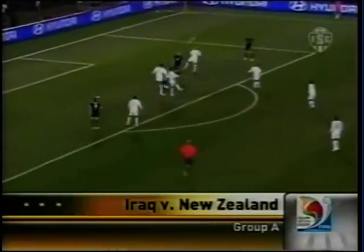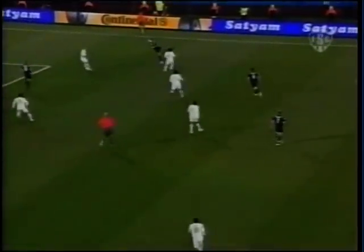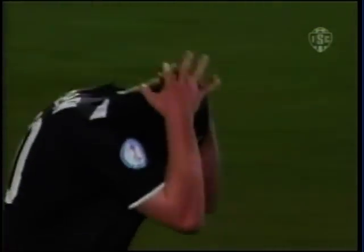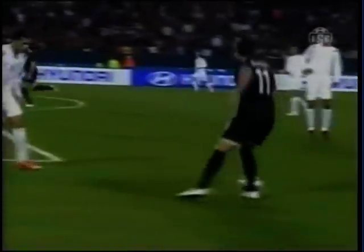Iraq needs a two-goal win over New Zealand to advance. It's New Zealand in the 15th minute — long ball into the area, Iraq thinks they've cleared it, but it quickly ends up on Chris Killen's foot deep in the area. He scoops that one wide and high, and it's gone. 30th minute, New Zealand looking pretty good in this game.